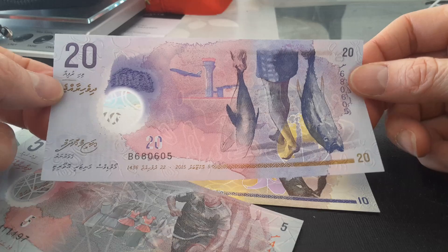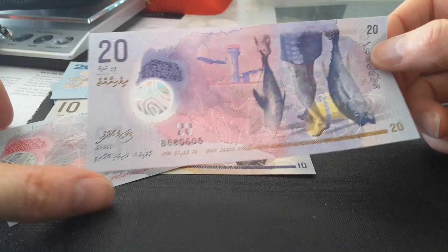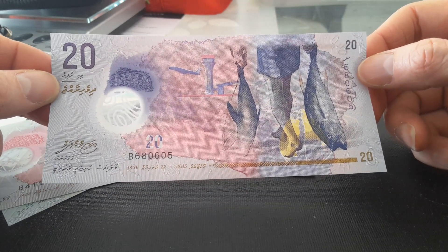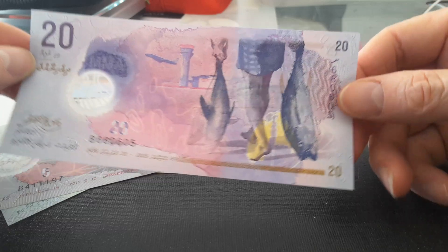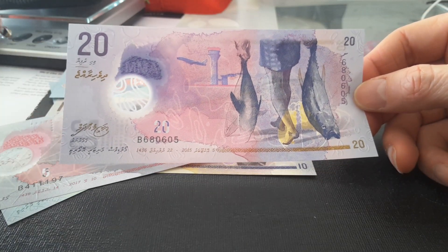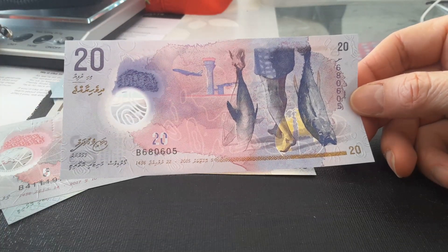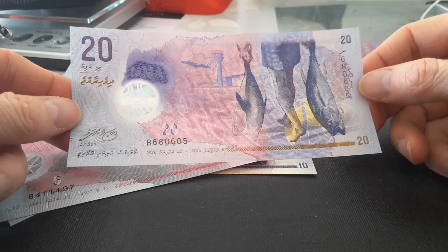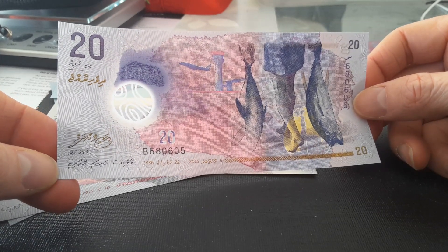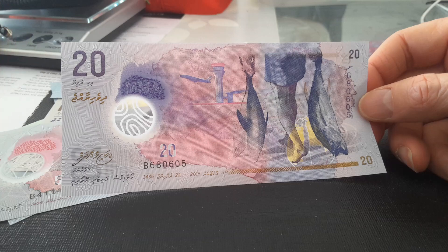Maybe I'll just choose this one — nice, beautiful purple. It has the airport, which is in Malé — I think it's M-A-L-E, that's the actual capital of the Maldives. And we have some fish; they look like tuna, actually. I'm not too familiar with fish, although I do like reading about the evolution of fish, especially Placoderms and Ostracoderms. Placoderms I find pretty fascinating — they actually had babies inside. We have the Maldives script, which is a derived script of Arabic. Obviously it doesn't look like Arabic, so it's quite derived — derived means it comes from Arabic but it's been changed.